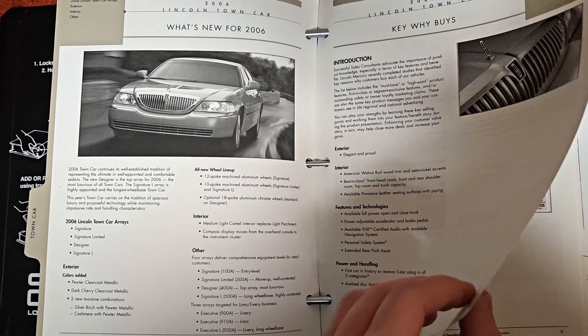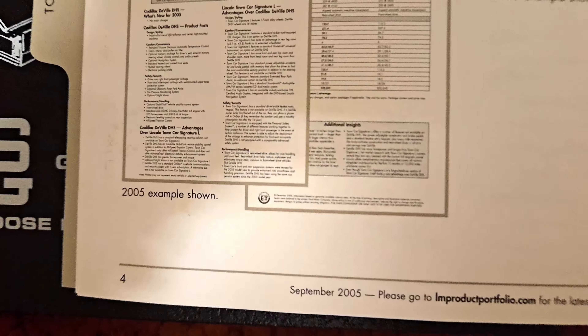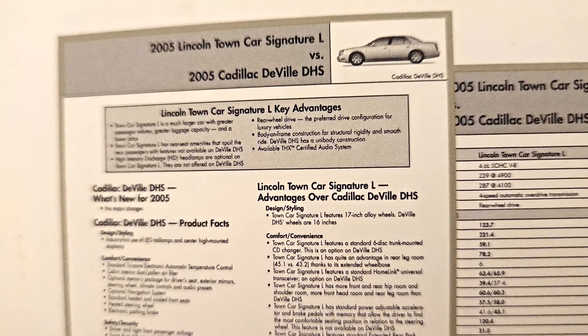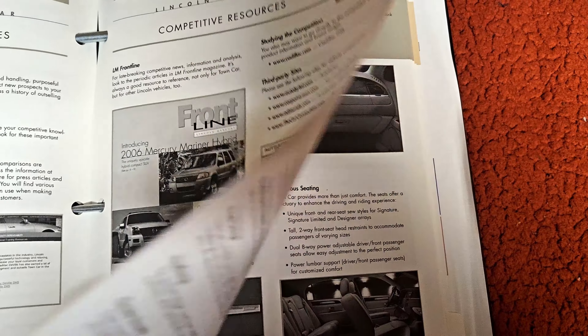We've got a table of contents talking about the exterior and what's new for 2006. There's also a competitive resources section for comparing — this is in high enough resolution that you can make out what it says when comparing to the DeVille, which was relevant for this year. There are also websites listed that are no longer functional.